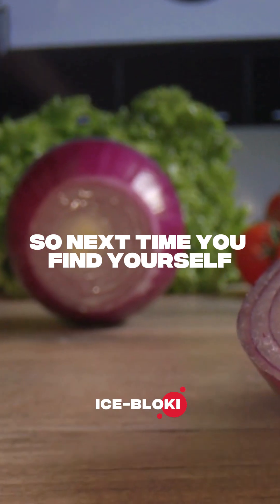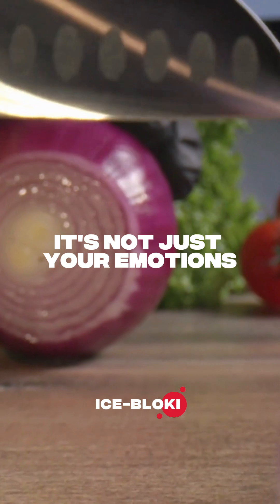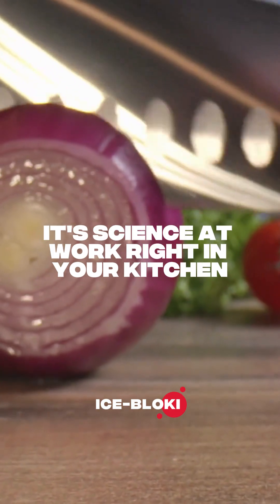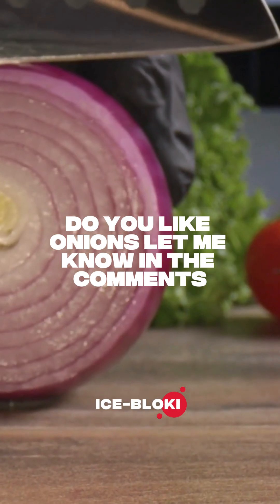So next time you find yourself crying over a cutting board, it's not just your emotions — it's science at work, right in your kitchen. Do you like onions? Let me know in the comments.